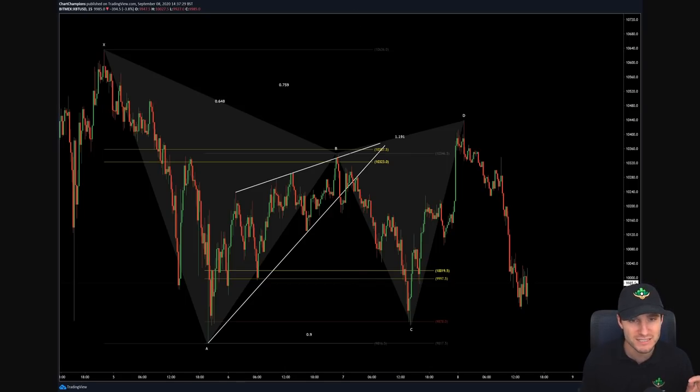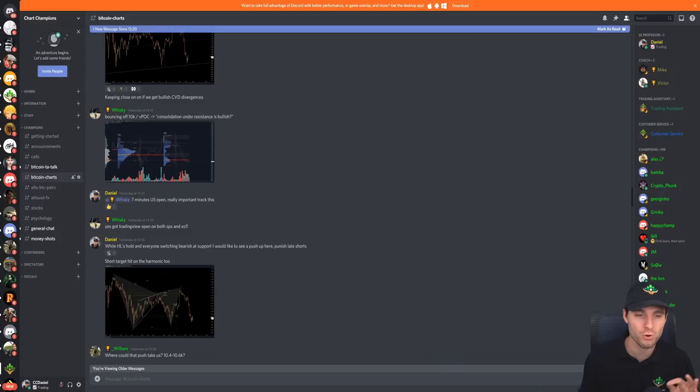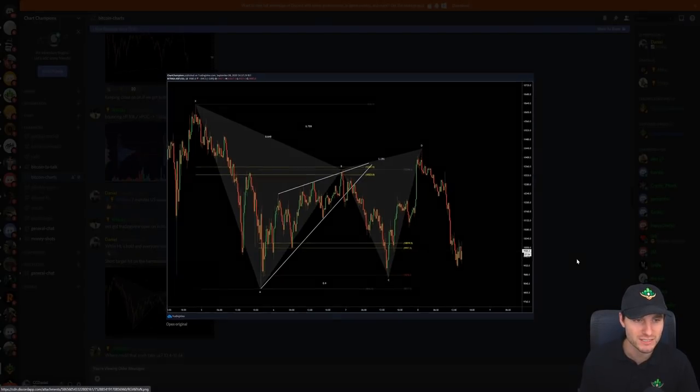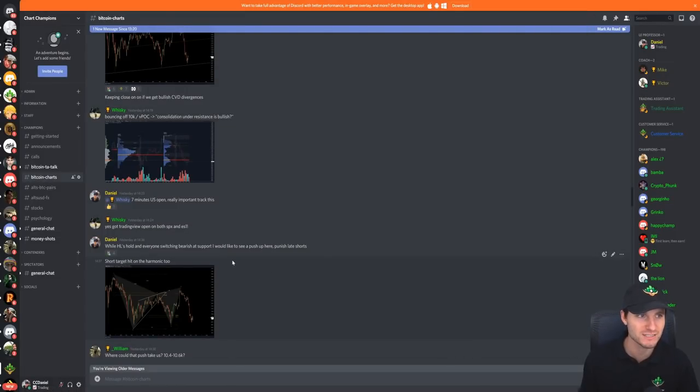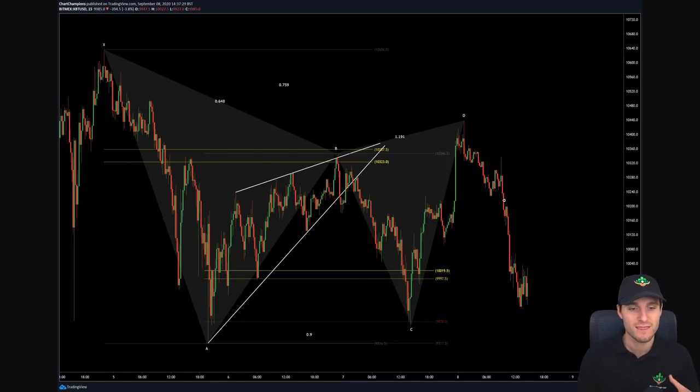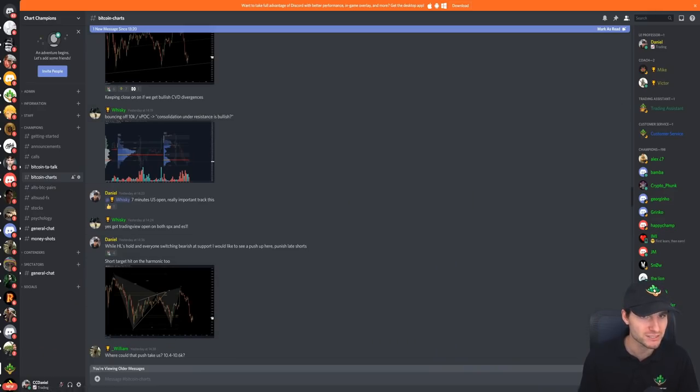What I really want to focus on in this video is explaining that short targets have been hit — shorting up at D and coming down to targets. When you hit targets, I was telling everybody I have totally closed out the short. This is highlighting that I am not getting greedy, I am not expecting more, but I am more than happy with the profit taken off of this.